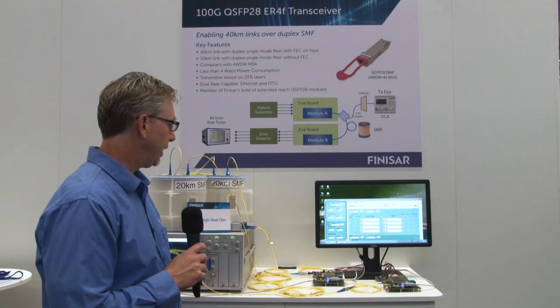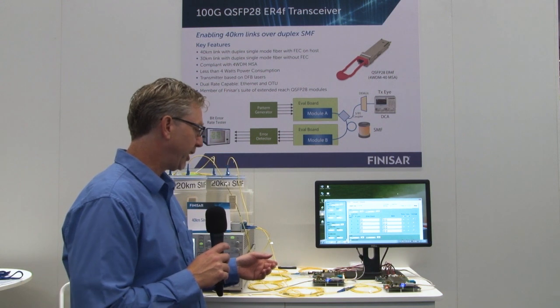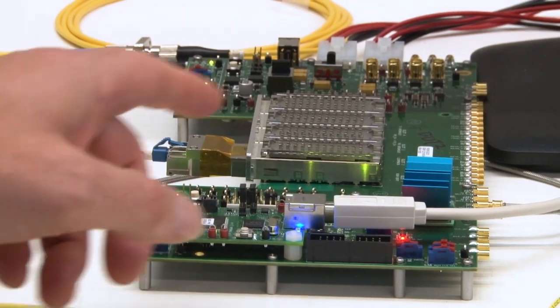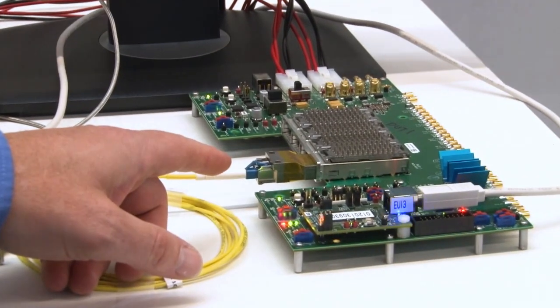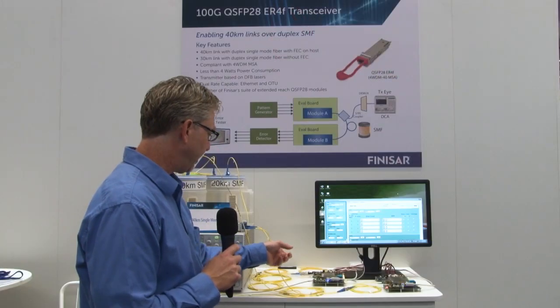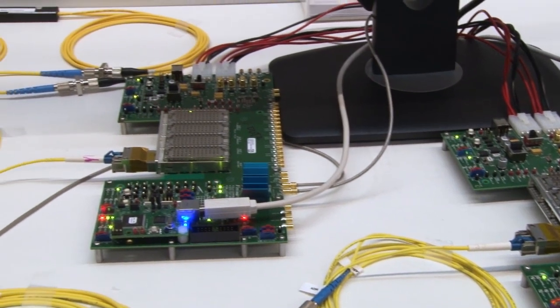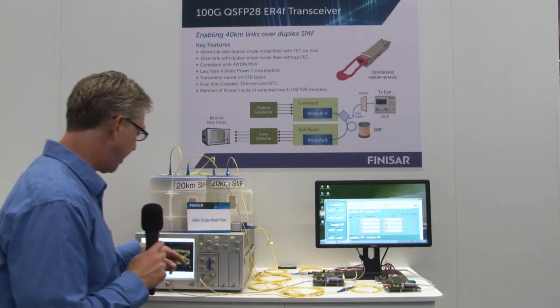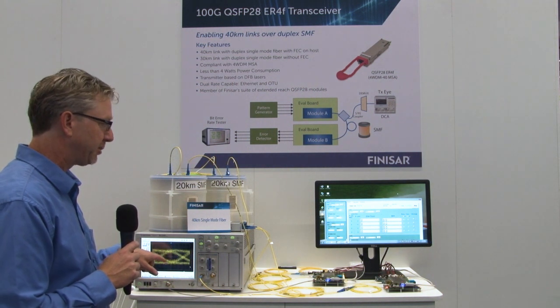What we're showing here in this demo is two QSFP28 ER4F modules. We have a transmitter on the left side going to a receiver on the right. We're tapping off in a 5/95 splitter there in the back — 5% is going through a DMUX to show a transmit eye. This is an actual transmit eye of this demo.